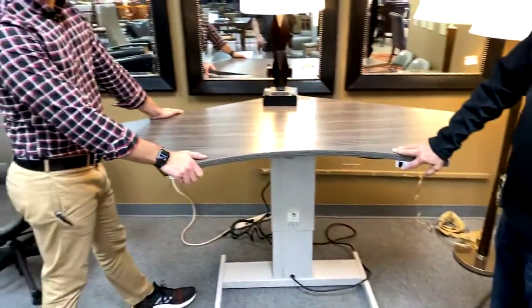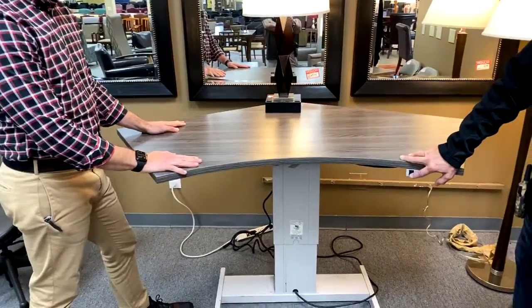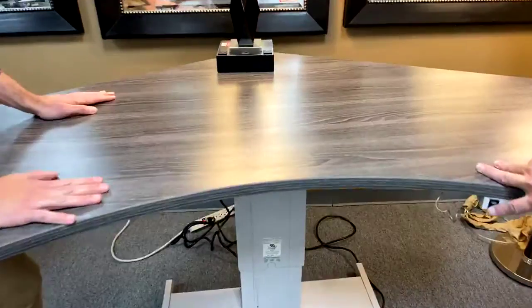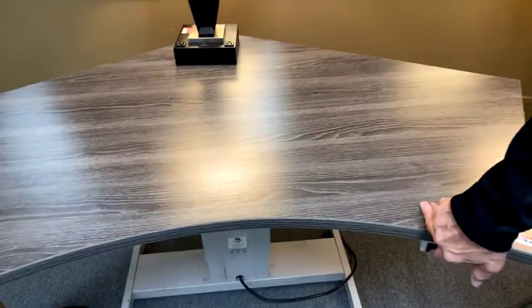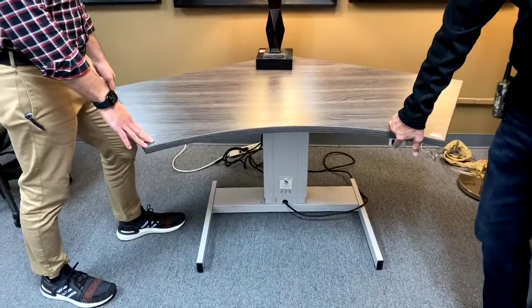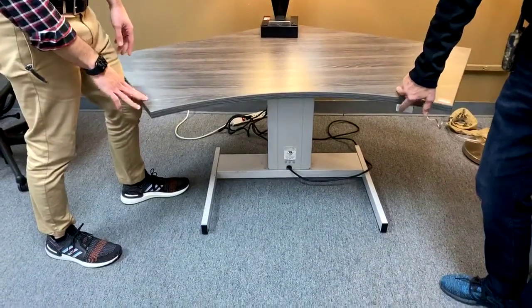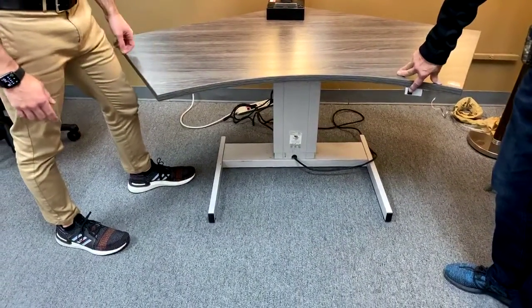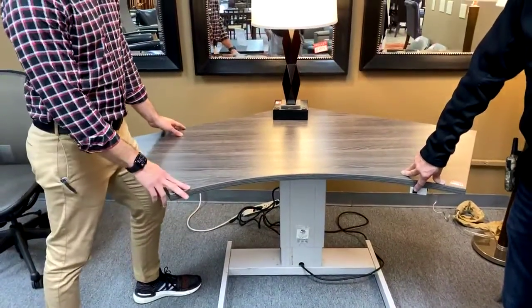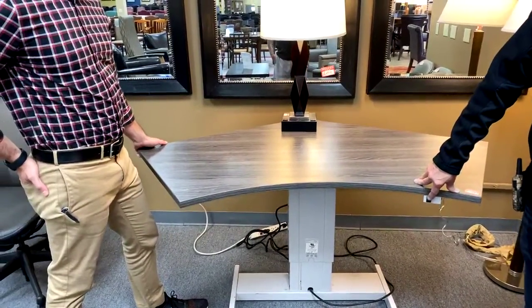This table goes up and down — it is height adjustable. It's $4.99 and it's a commercial grade height-adjustable corner desk. It's Steelcase — the frame, all the hardware underneath, other than the tabletop, is Steelcase. Built very well.